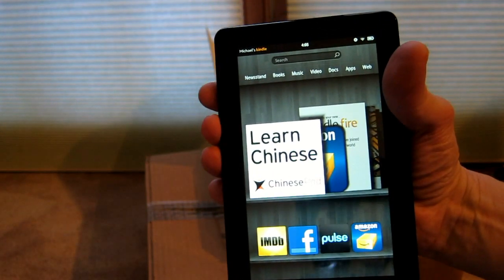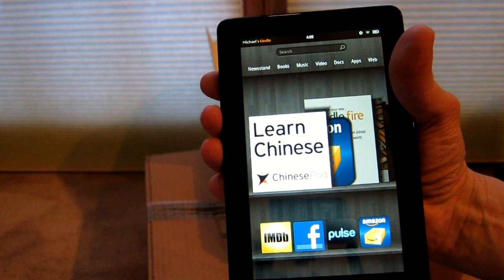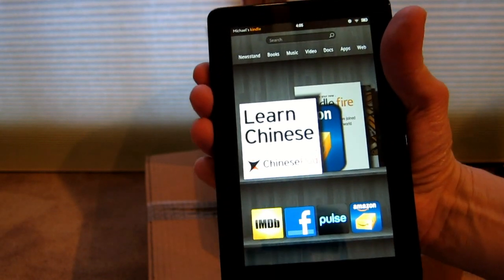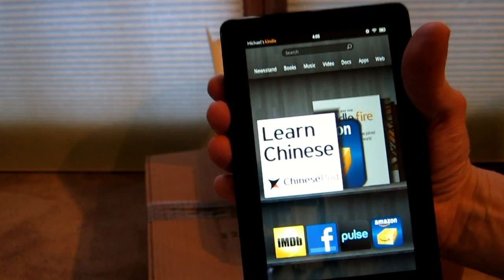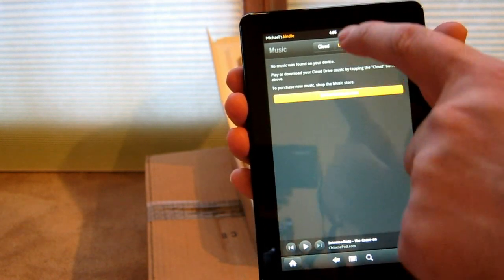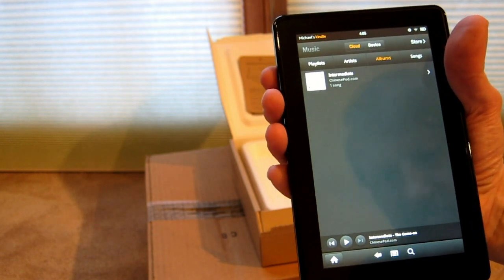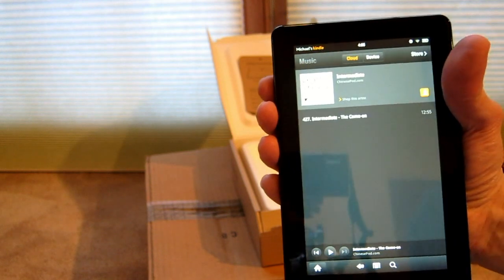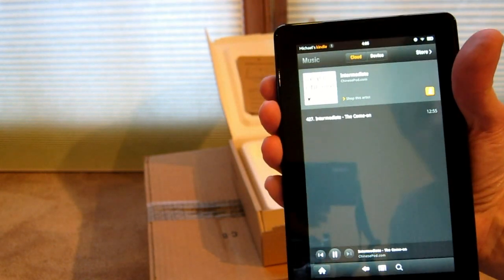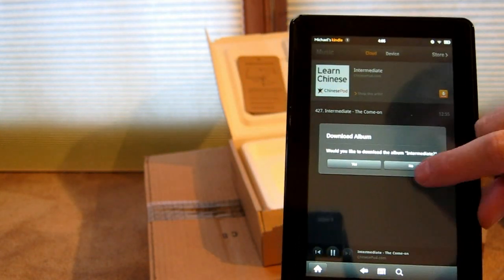A couple of days ago I signed up for the free cloud storage at Amazon. The nice thing is you can access it on anything — PC, Mac, Kindle, and probably Android devices too. I uploaded some audio — not really music, more of a Chinese lesson. It's on the cloud, and I can select it and hit play. I think this is streaming rather than downloading.